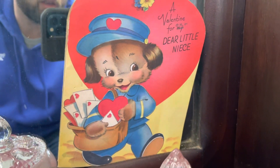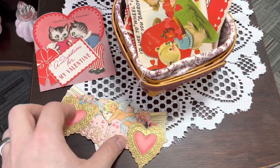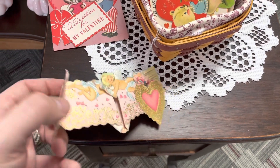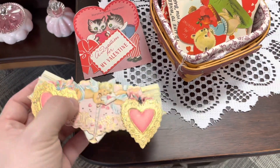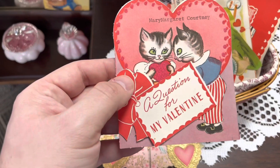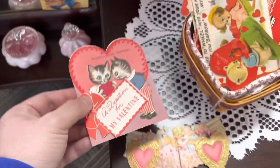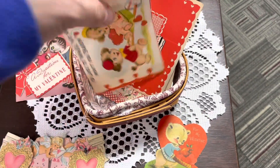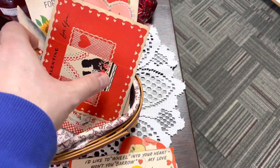A Valentine for our dear little niece. I've got some more right over here. Look at this one — it's really neat because it folds out and has a nice little saying in there. Mary Margaret Courtney. Got all kinds of these cute little Valentines. He's got a booth full, so I'm liable to do another video of all of them.